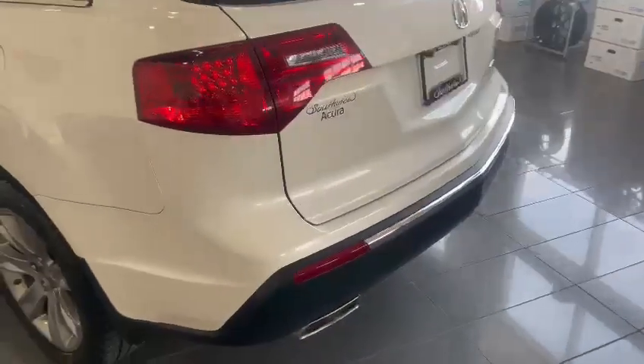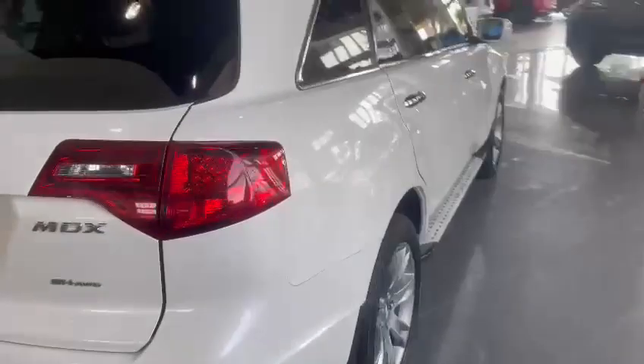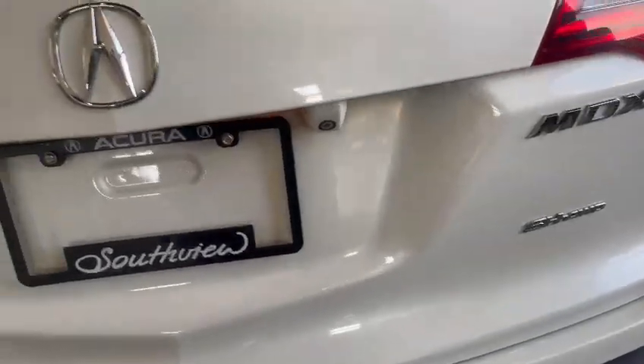The body is in fairly good condition — no big dents, dings, or scratches, nothing like that to be concerned about before you make your purchase. Like I said, very clean, very well maintained vehicle.